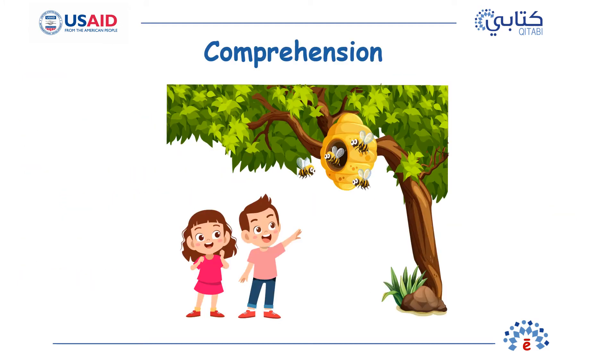We're done with the story. Were you reading along with me? Okay, let's see what you remember from the story. Let's answer some questions to make sure we understand the story.